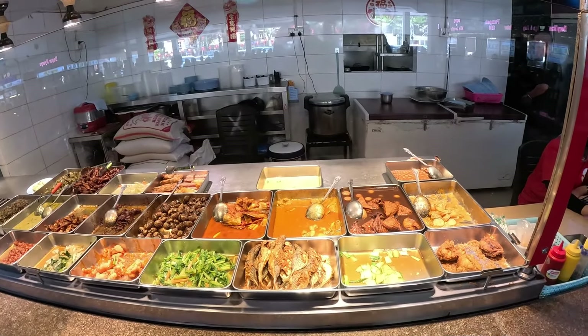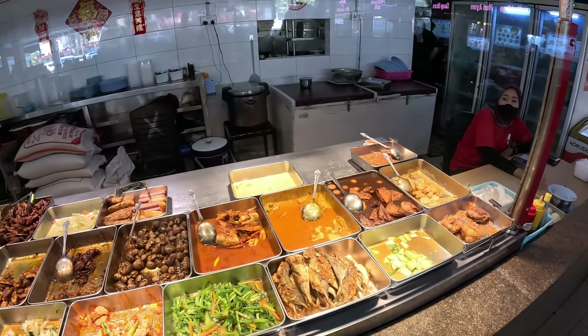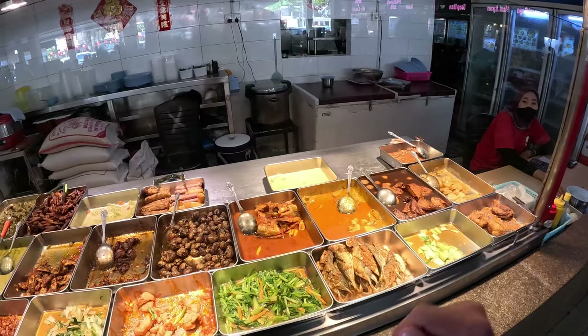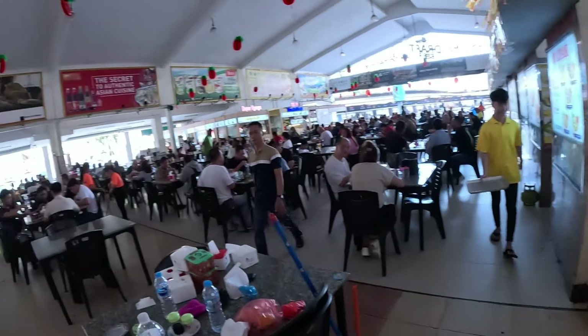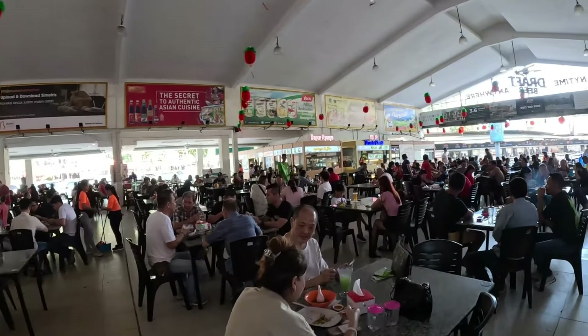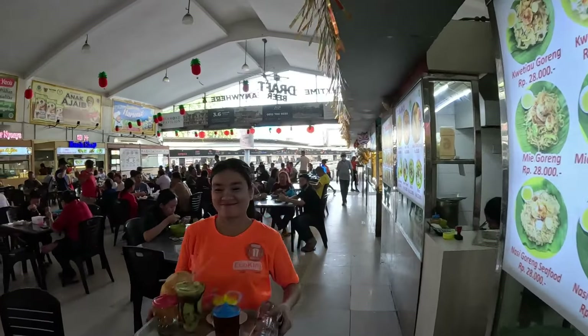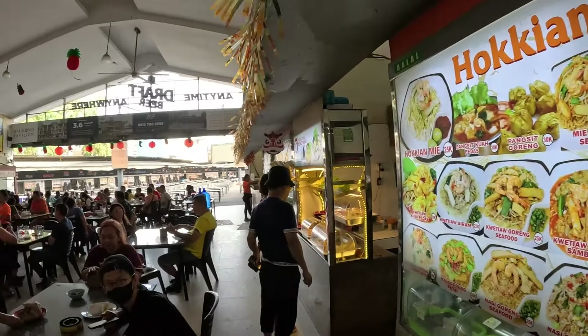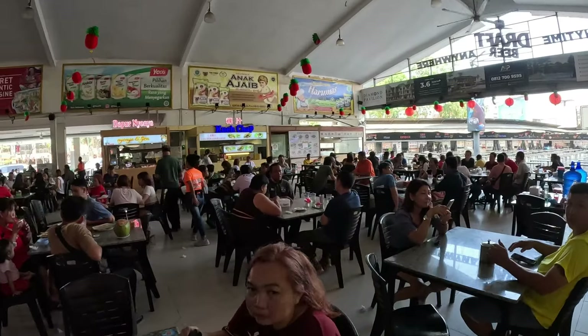Something interesting in Indonesia and Malaysia is that they have foods on display buffet-style — kind of like a Chinese restaurant in America where food is ready and you just tell them what you want, and they decide the price based on what you pick. You see the halal sign — not everywhere in Indonesia is going to be halal, and every country has different halal regulations.